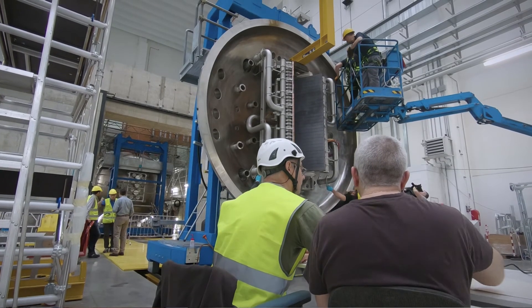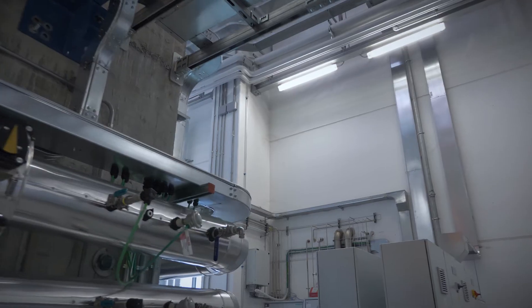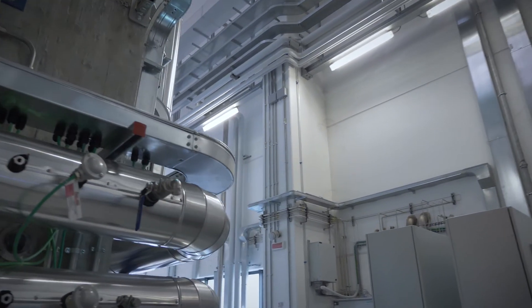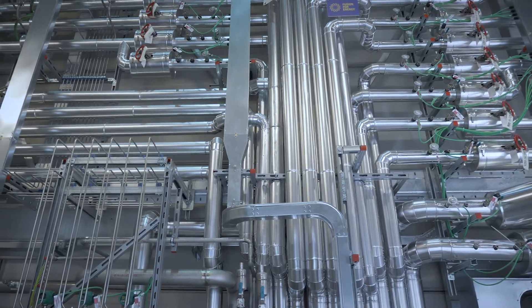SPIDER is the successful result of an international collaboration — in a sense it is like a mini-ITER. Multidisciplinary technologies, lots of interfaces, parties working together with a common objective.